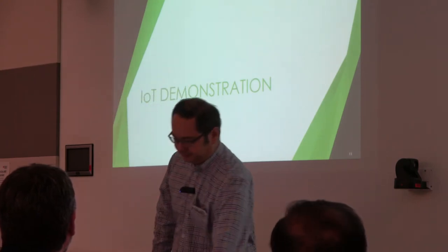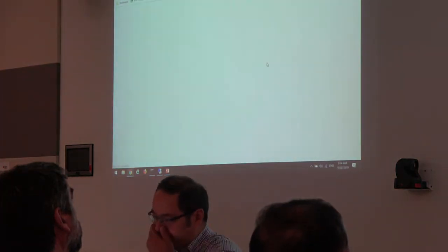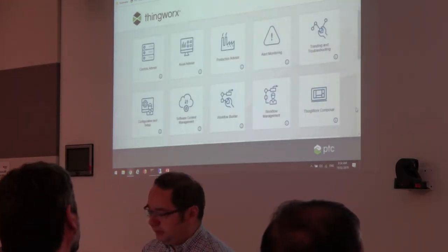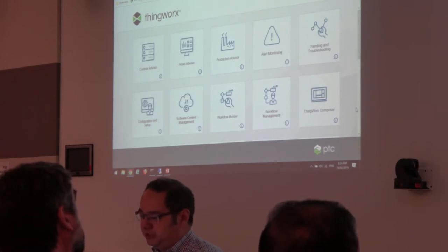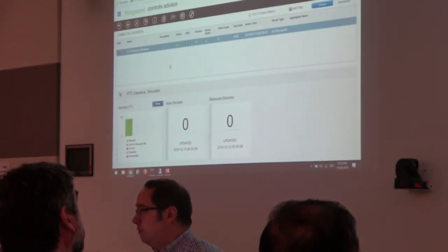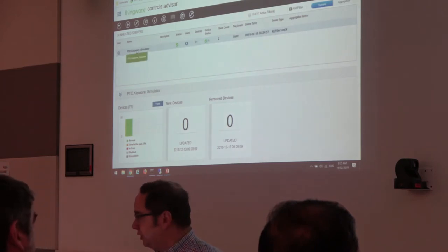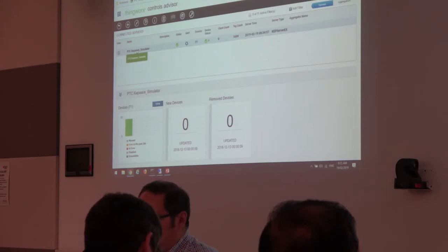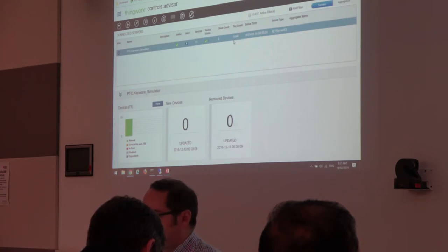Let's have a quick look at what they look like. This is an example of what the manufacturing apps would look like. From a controls engineer perspective I can go to the controls advisor and see all of my OPC servers that are running. I've got a simulator running because I don't have a real factory connected to the back end of my laptop. I can see basically how it's going, what the alerts are, how many devices are connected, what the status is, and how many tags or data streams I'm feeding through into that server.